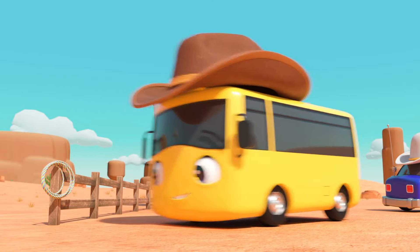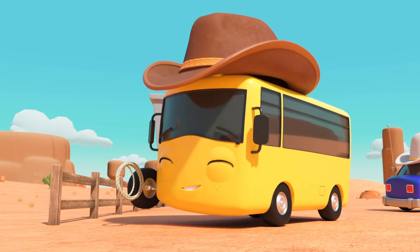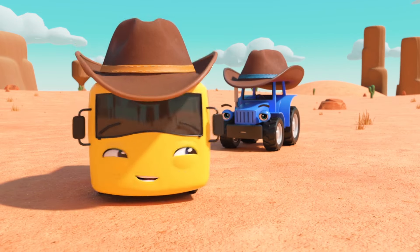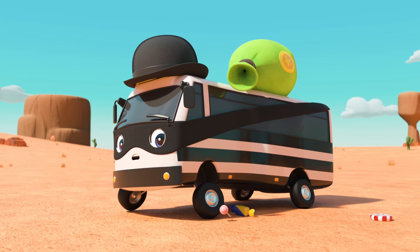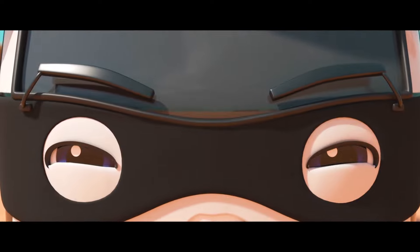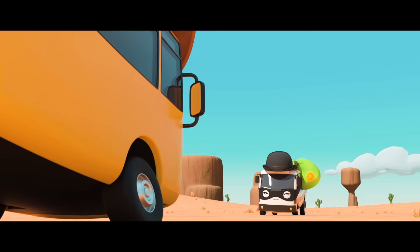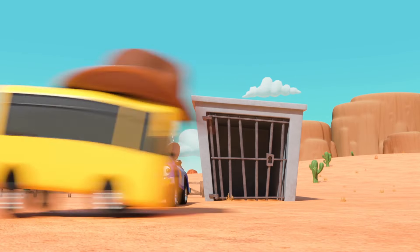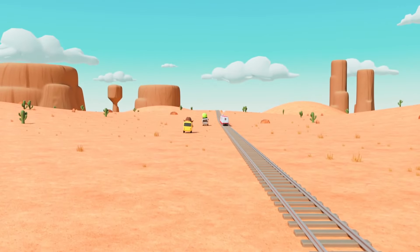Oh look — a lasso! Great work, Buster! Now you're a proper cowboy! There's Terry — tip your hat, cowboy, and say hello! I don't think Terry looks too impressed! Wait — it's Bandit Bus! And what's that on his back? A sack! I think he's robbed the sweet shop — what a villain! You must stop him, Buster! Quick, he's getting away! Chase after him! Wake up, Sheriff — there's a robber on the loose! They're speeding alongside the train tracks!